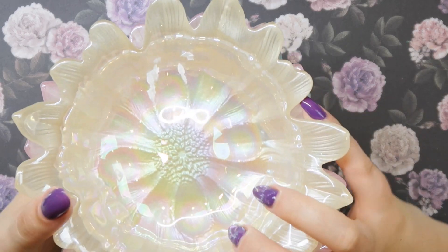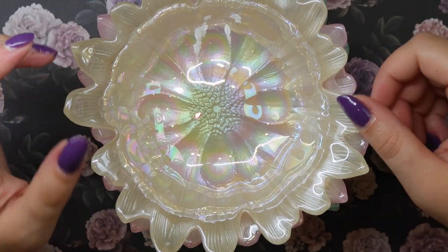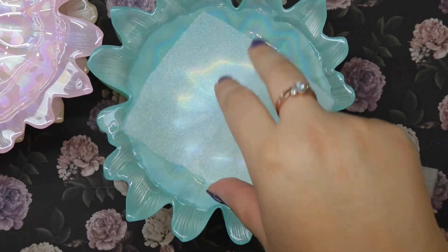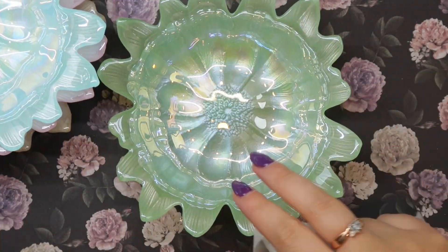I also found these little dishes — I was thinking I could use them for putting Swarovski crystals in if doing one color, or for water if doing watercolor painting. It comes with an opal cream-colored one, a pretty pink one, a seafoam blue, and a seafoam green. They had a bunch in different shapes too — a starfish, a seashell, and more — but I thought these flower ones would be the most versatile.